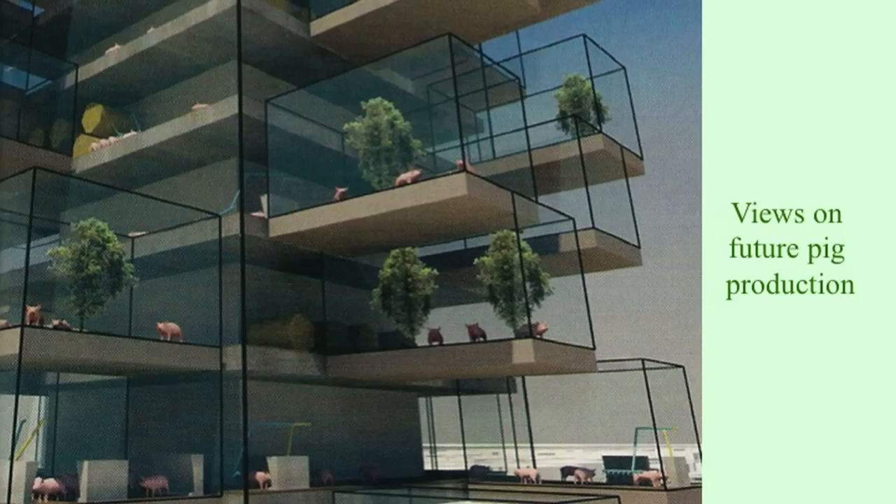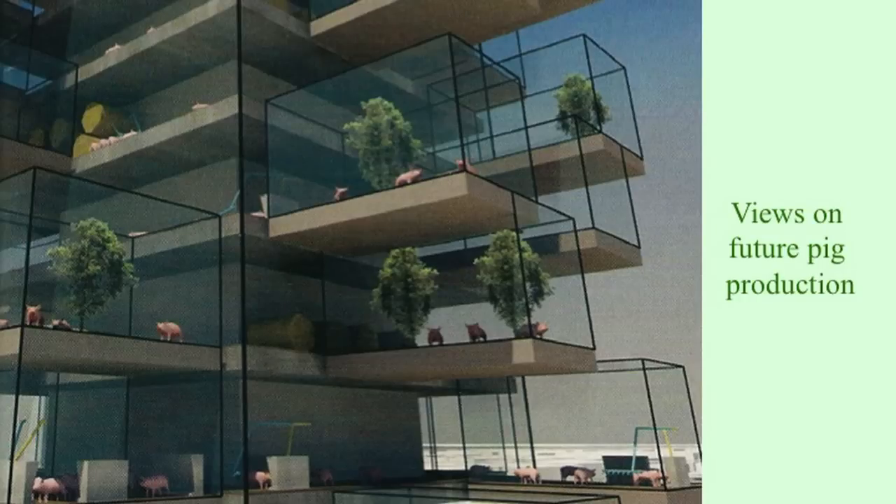This is actually a view of where Dutch pig production could be going — completely transparent for consumers and highly artificial in nature. This was not yet reality but rather a projection of where things could go.